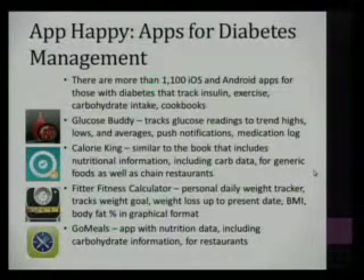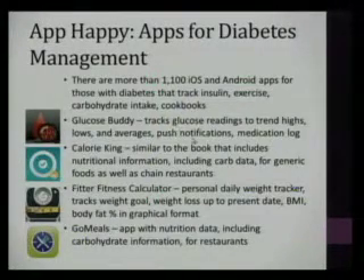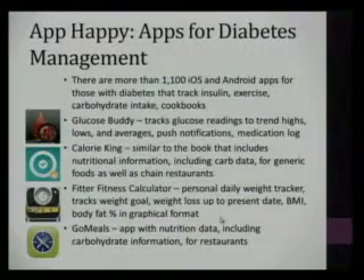A few highlighted apps include Glucose Buddy, which can track glucose readings, trend highs and lows, averages, and graph the data, give push notifications when no blood glucose data has been inputted, provide a medication log, calorie tracking, and nutritional information including carbohydrate data for generic foods and restaurants. Fitter Fitness Calculator is a personal daily weight tracker that can track weight goals and body mass index. Go Meals is an app with nutritional data including carbohydrates specifically for restaurants.